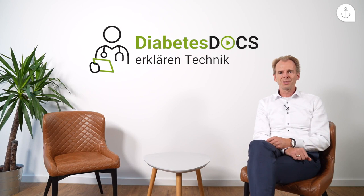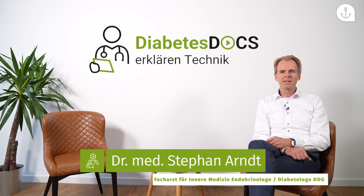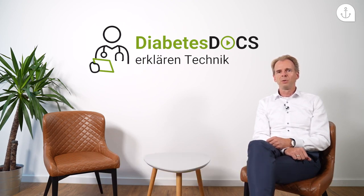Herzlich willkommen zu einer neuen Folge von Diabetes Docs erklären Technik. Es geht wieder um kontinuierliche Glucose-Messsysteme, kurz CGM-Systeme. Heute wollen wir über die Möglichkeiten der Verordnung solcher Systeme sprechen und vielleicht auch über die mögliche Kostenerstattung durch die gesetzliche Krankenversicherung.